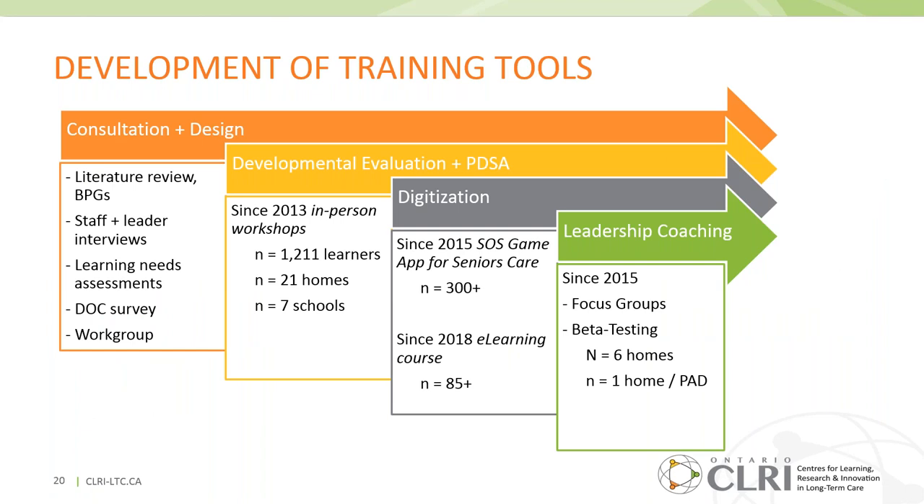These training tools were developed in consultation with long-term care in Ontario and designed collaboratively. We engaged in developmental evaluation as we began our in-person workshops in 2013, which helped us inform challenges and changes needed in real time. Since 2013, over 1,200 learners have participated in this module. With a view toward increasing reach and access, we digitized the serious game as an app and condensed the one-day workshop into a two-to-three-hour e-learning course. In our most recent phase, under Shoshana's leadership, we also piloted leadership coaching.